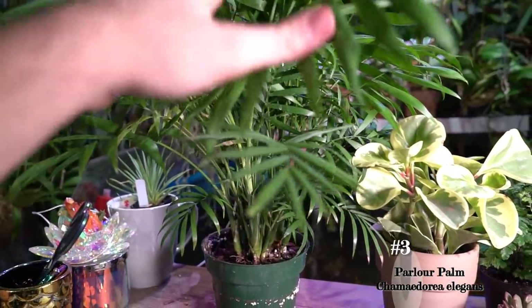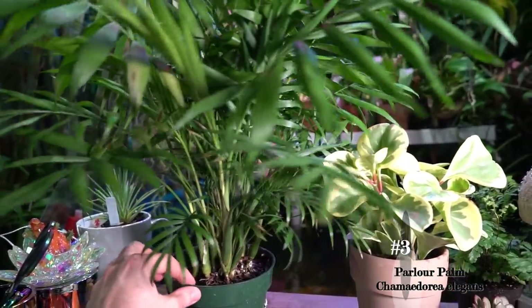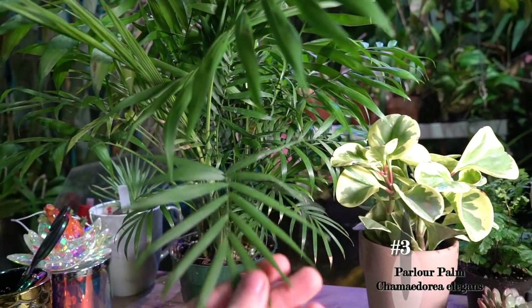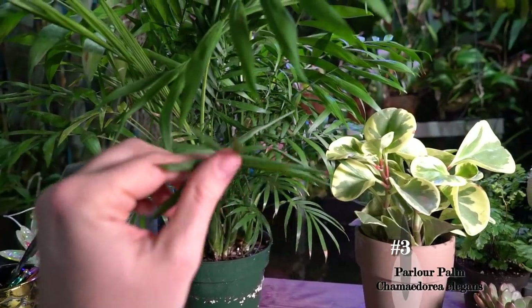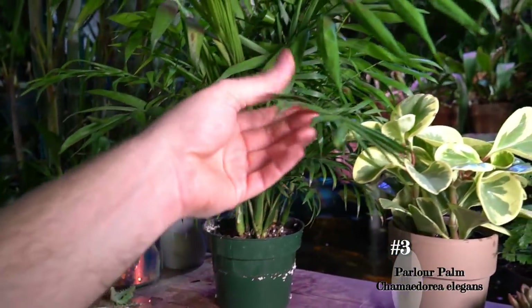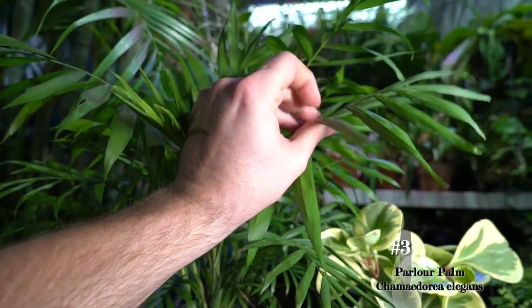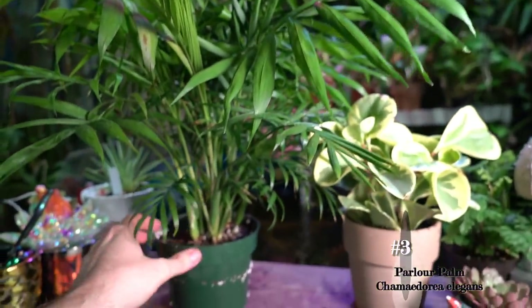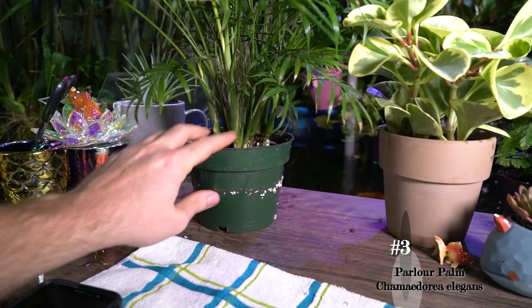The parlor palm stays relatively small — only gets a few feet high — grows fairly slowly, and can take lower light than most other palms. They do have a leaf shape that is very, very appealing to cats. They are considered to be non-toxic, but if a pet over-indulges it could upset their stomach, and the same goes for a child as well. They're fun, lush green, and easy to grow.